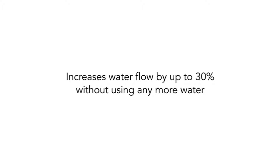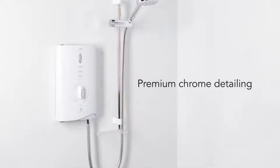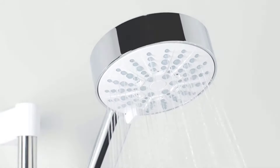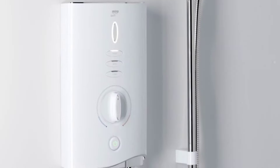Furthermore, an eco setting gives you the option of reducing water and electricity consumption while you shower, so you can enjoy an indulgent shower without the guilt. Another useful feature of this Mira Sport Max shower is its ClearScale technology. This helps prevent the build-up of limescale by up to 50%, which is perfect if you live in a hard water area.